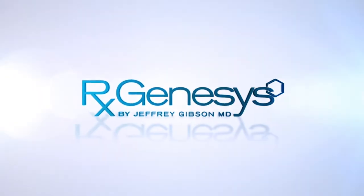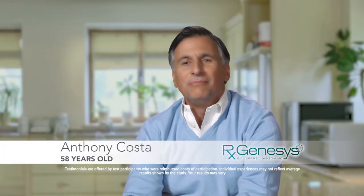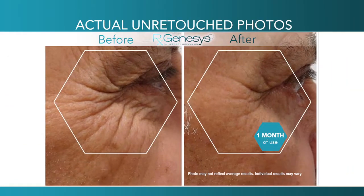My daughter noticed it. She said, 'Mom, your skin is glowing, it looks really good.' People are noticing you too — it's not just me. We were at a party and someone said, 'Anthony, you look younger.' Just looking at myself in the mirror in the mornings and noticing a fresher look and less wrinkles.